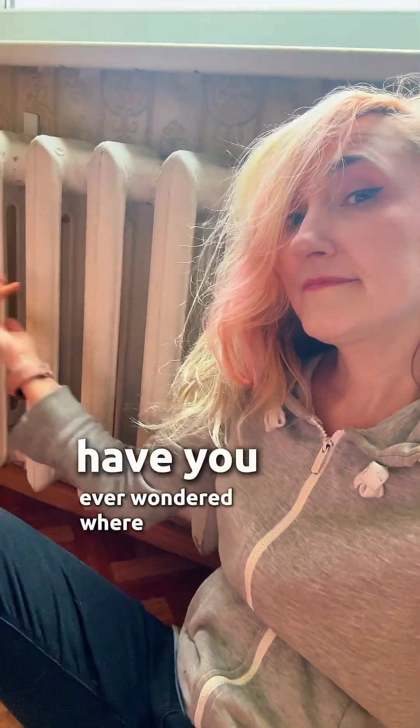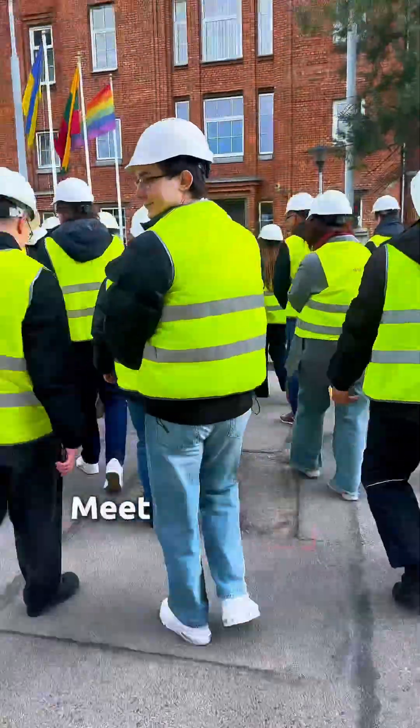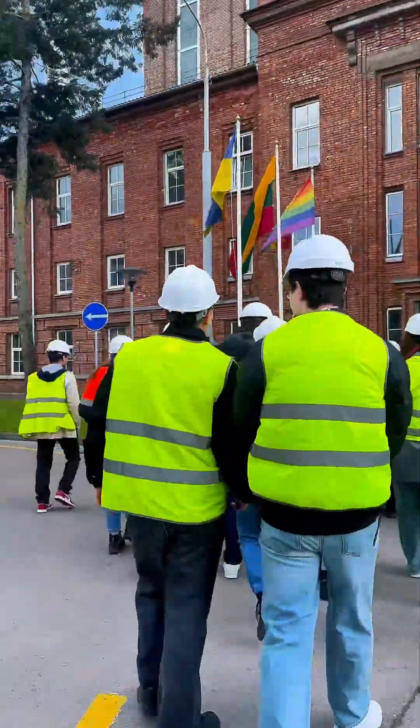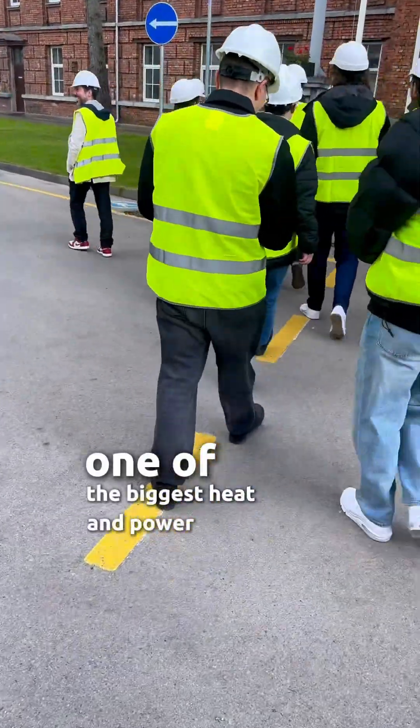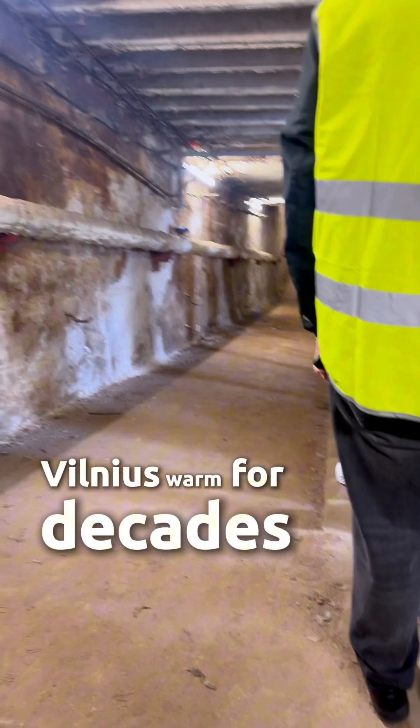Have you ever wondered where your hot water and heat actually comes from? Meet Vilnius Termofikacinė Elektrinė, one of the biggest heat and power plants in Lithuania. This beast has been keeping Vilnius warm for decades.